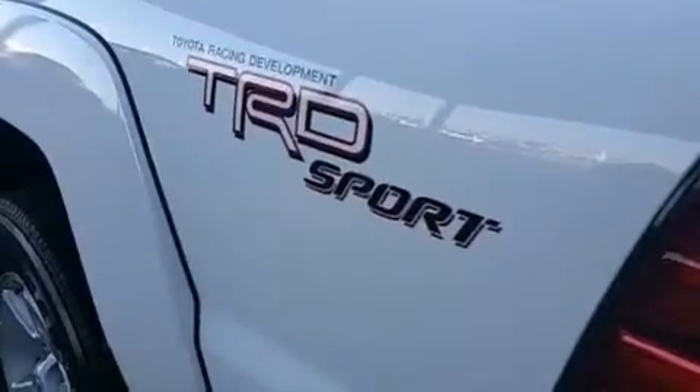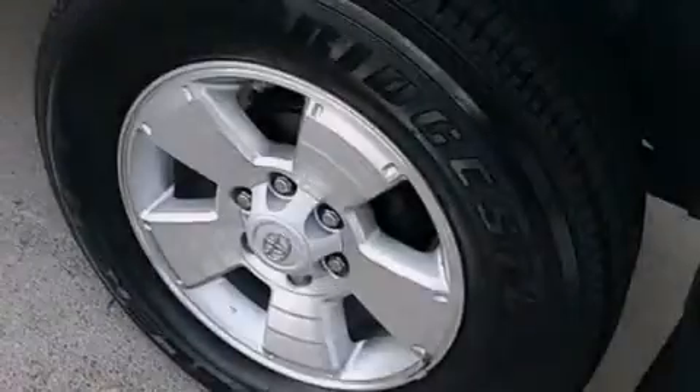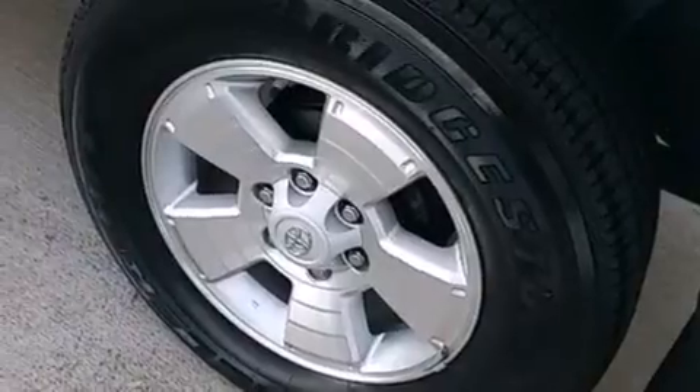The following features are also included: air conditioning, a pass-through rear seat, and full-power accessories.